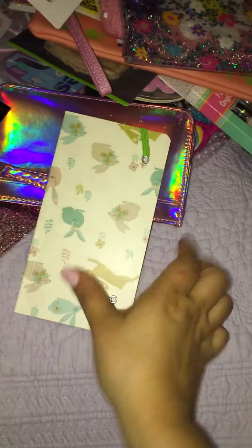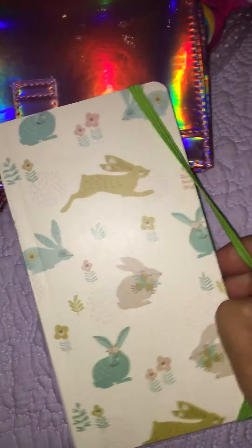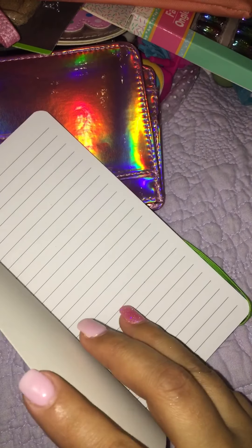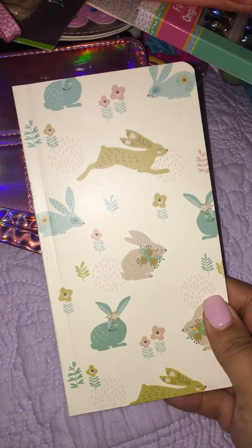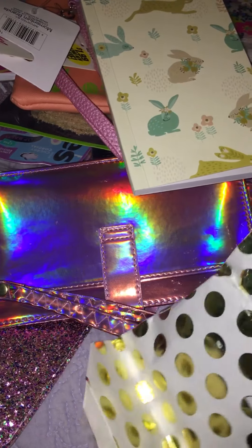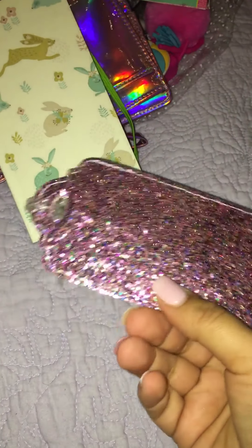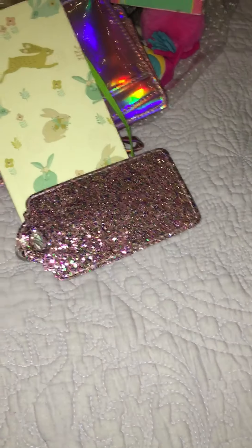Goodness, you fit a lot of things in those envelopes, girl! Oh, I didn't even see this — it's a luggage tag! How cute, look at all that glitter. That's so cute.